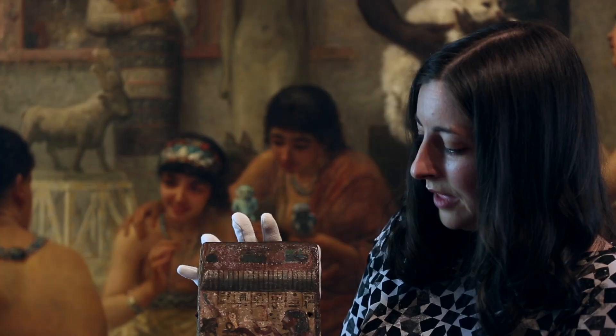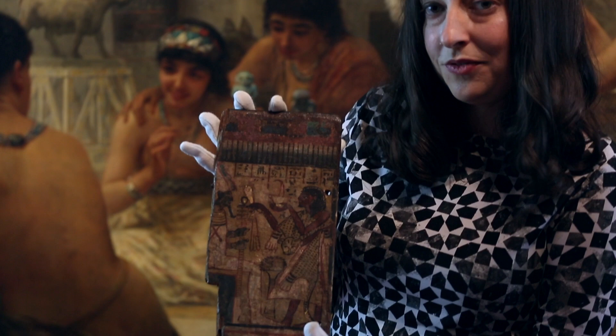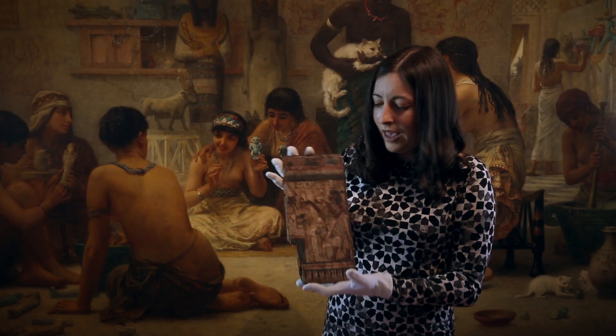This is a particularly beautifully painted example. You can see a depiction of the owner of the shabti box here — he's wearing a leopard skin, and you can actually see the head of the leopard, which indicates that he was a priest. He's shown making offerings to Osiris, the lord of the underworld. And you can see this and many other fascinating things at Townley Hall.